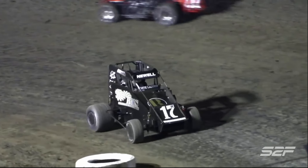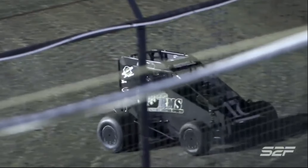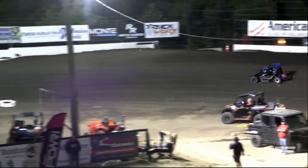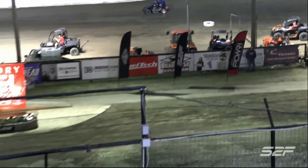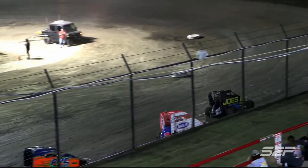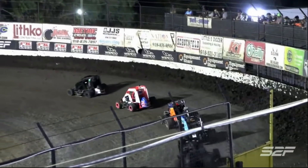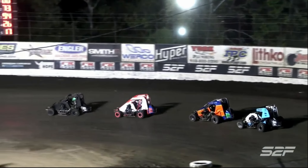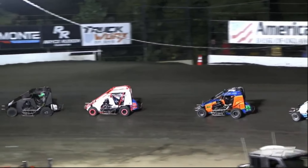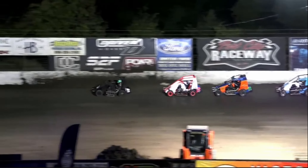And that'll bring out the caution. Jeffrey Newell is just going to pull it off, and that'll end his night. He'll get ready for his midget feature race coming up next. After a period of time they all just run together.